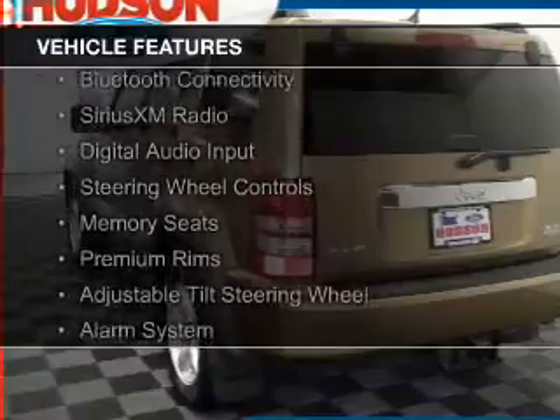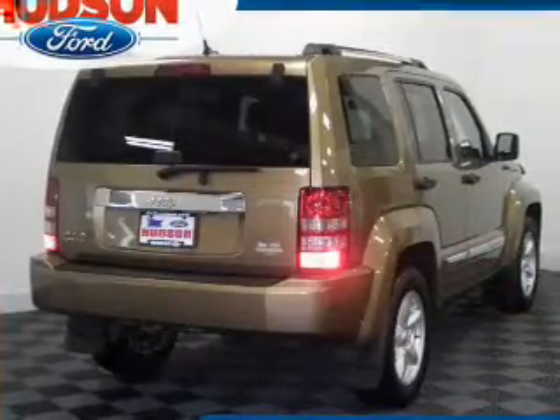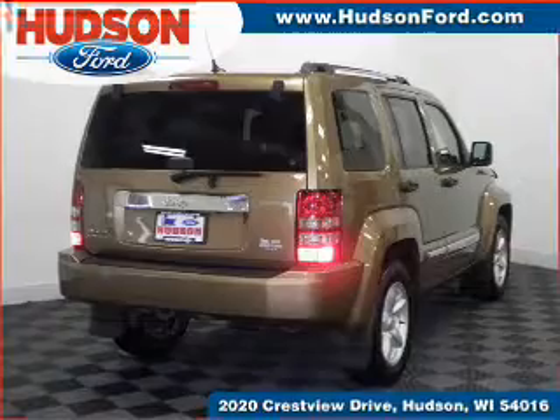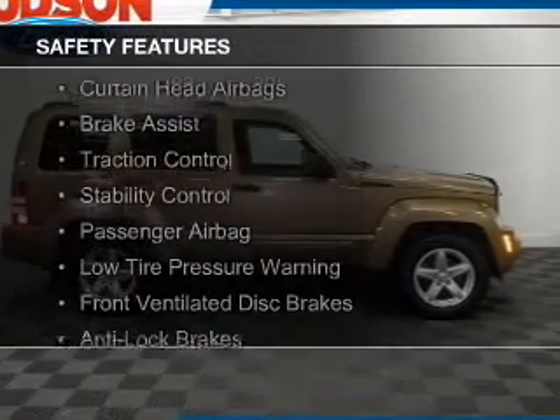heated seats, Bluetooth connectivity, Sirius XM satellite radio, digital audio input, steering wheel controls, memory seats, premium rims, an adjustable tilt steering wheel, and an alarm system. Safety was made a priority with these features.